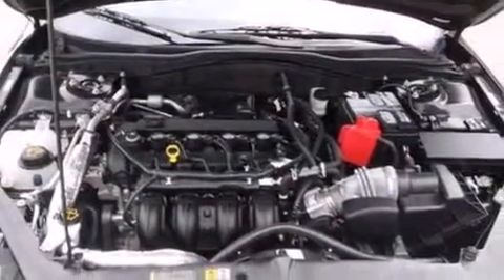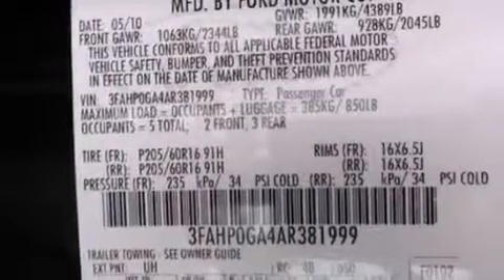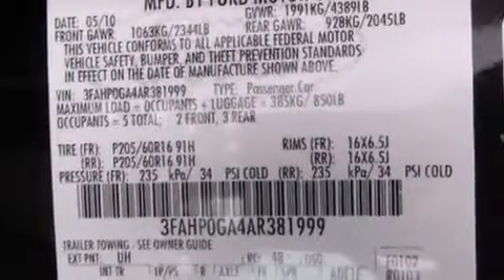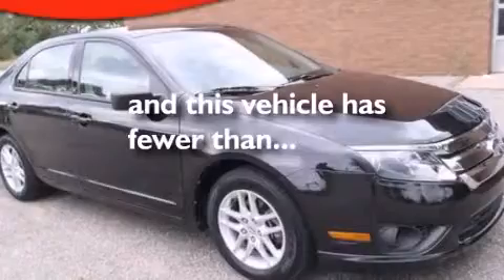The following features are also included: air conditioning, cruise control, full power accessories, a CD player, a passenger side vanity mirror, front side impact airbags, front and rear reading lights, four wheel disc brakes with ABS, a four wheel independent suspension, and this vehicle has less than 18,000 miles.